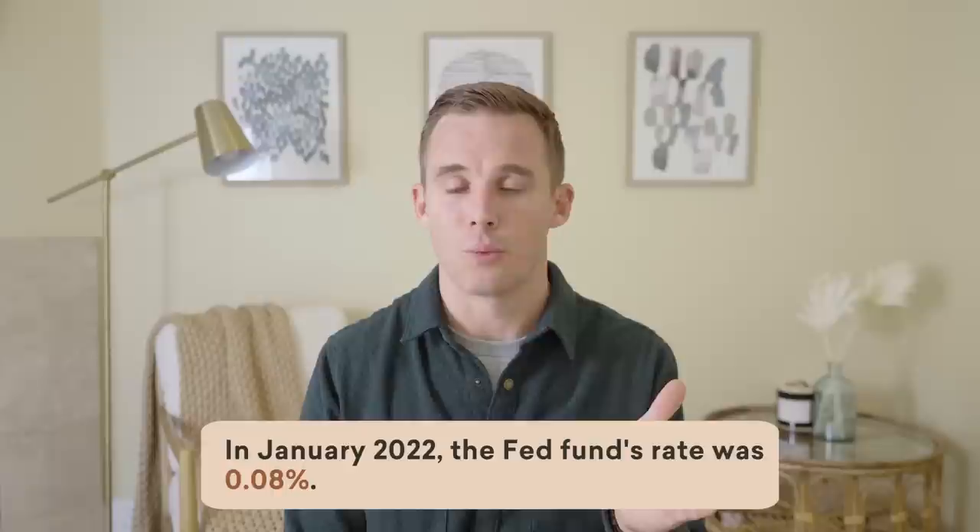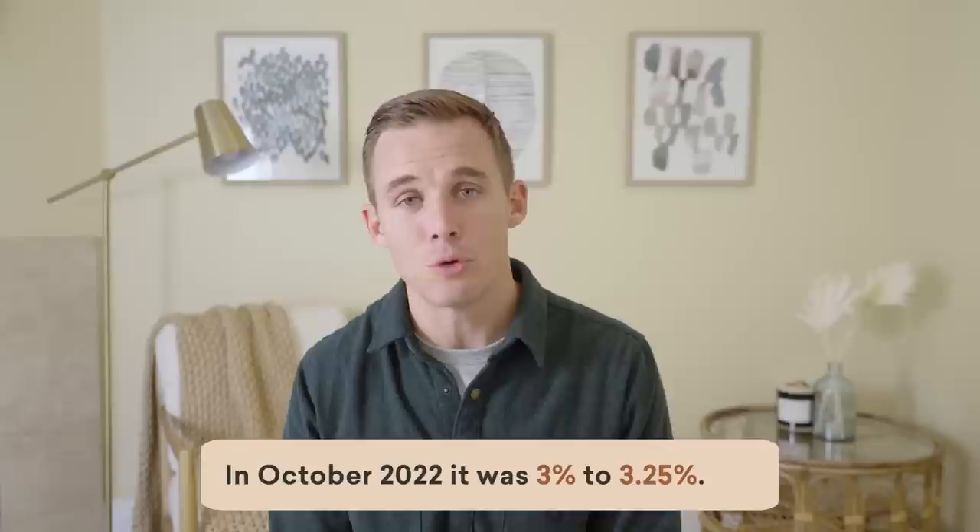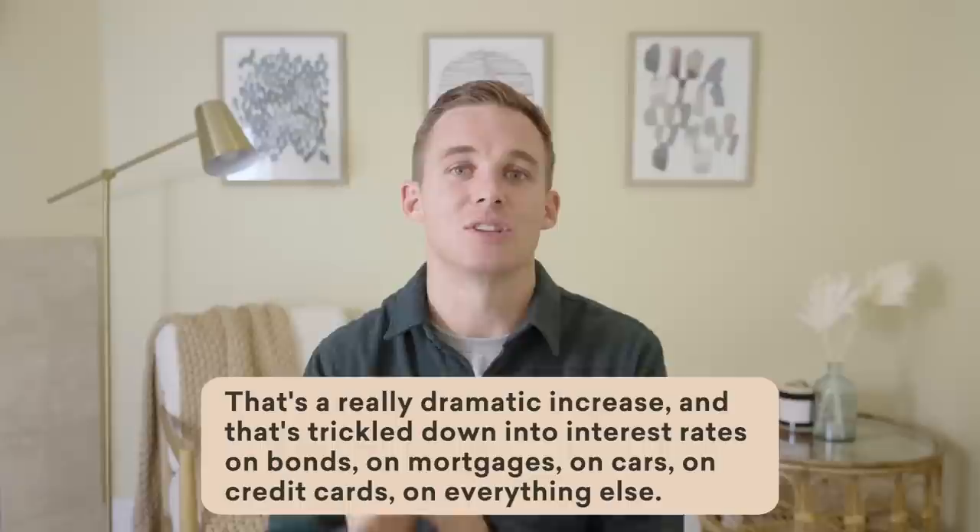The Fed funds rate has risen dramatically this year. I'm recording this in October of 2022. On January 1st of 2022, the Fed funds rate was 0.08%. Today it's actually a range — 3% to 3.25%. And by the end of 2022, it's expected to be in the low to mid 4% range. To go from 0.08% to about 4.25% over the course of 12 months is a really dramatic increase. And that has trickled down into interest rates on bonds, mortgages, cars, credit cards, and everything else.